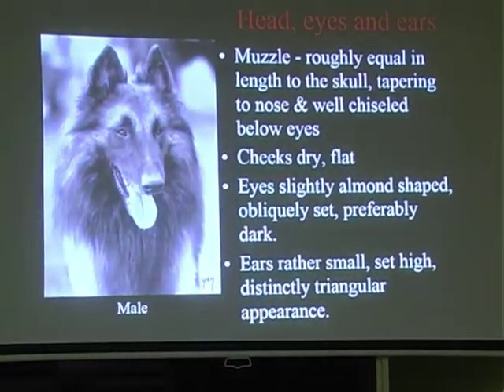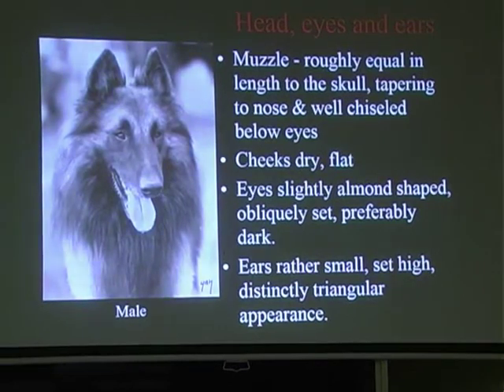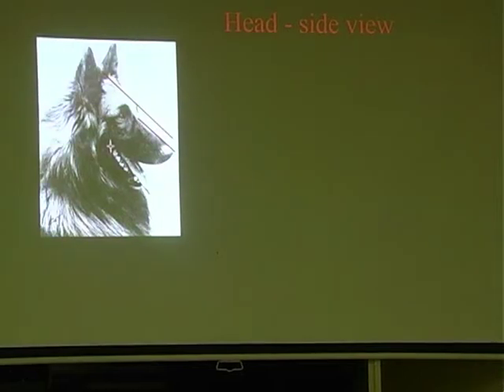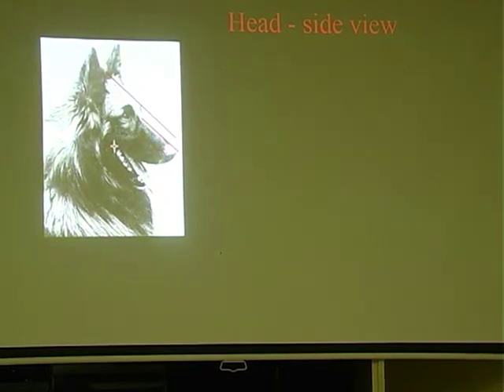Ears rather small, set high, and distinctly triangular in appearance. With the coat there, they look like equilateral triangular ears. For the side view of the head, you want parallel planes. It doesn't mean that the skull has to be completely flat, but it has to appear flat - if you drew a line as in the illustration, they would run parallel to each other.